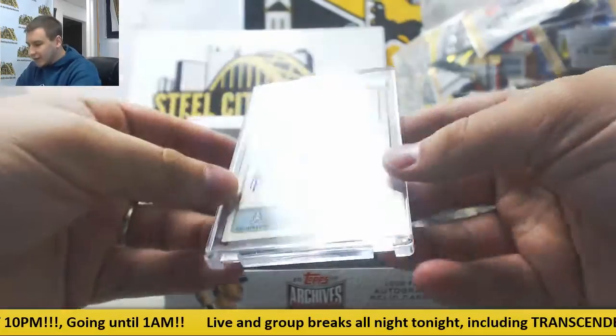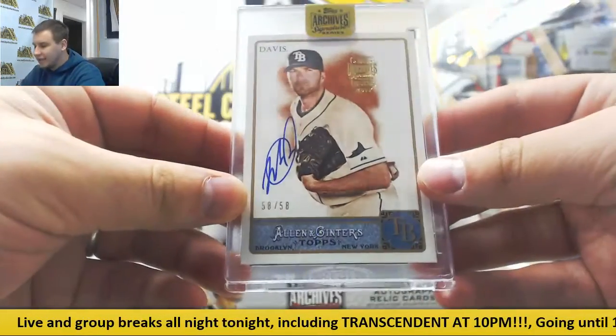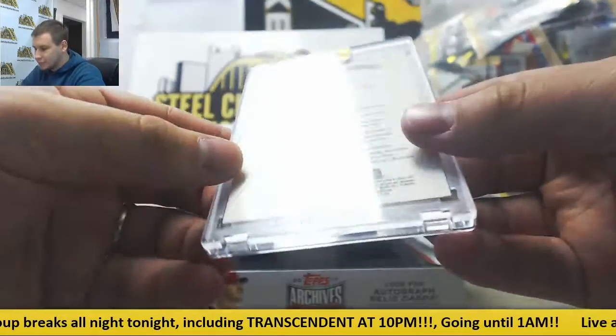Next up is Wade Davis, just signed with the Rockies, 58 of 58, from Allen & Ginter 2011.